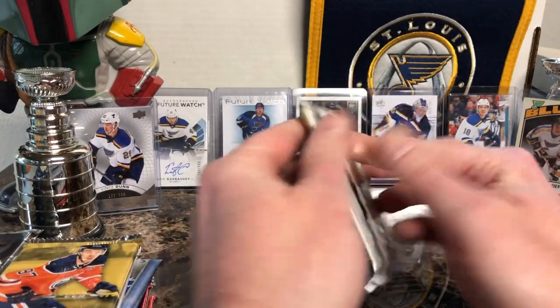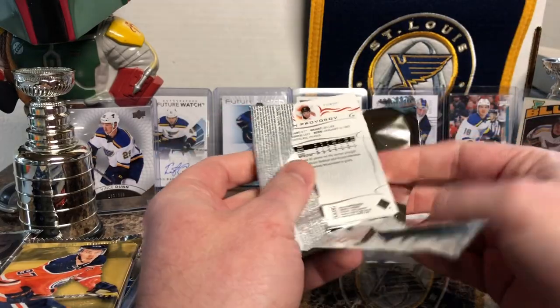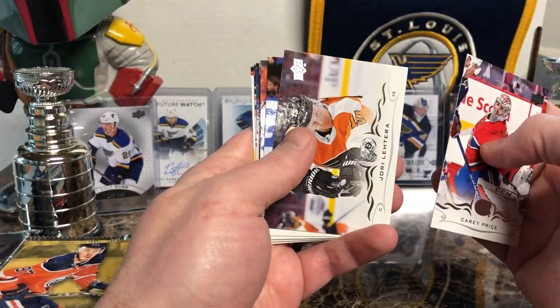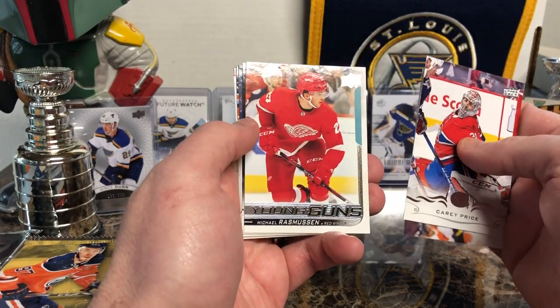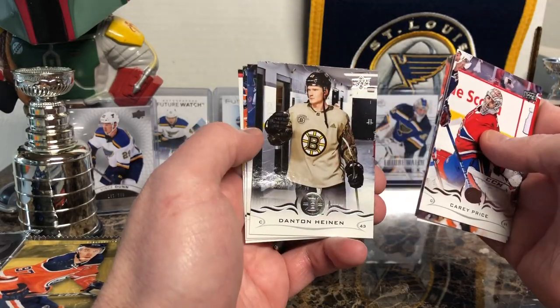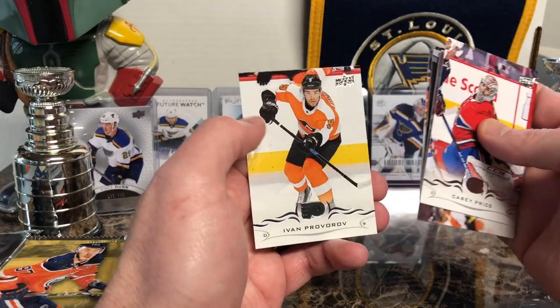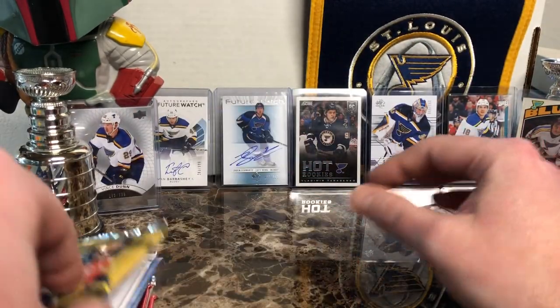We'll do 18-19 Series 1 hockey. Carey Price, Jori Lehtera, Jack Eichel, Young Guns — Michael Rasmussen, Dan Heinen, Tanner Pearson, Leon Draisaitl, and Ivan Prokhorov. At least we got Young Guns in that. That's good.